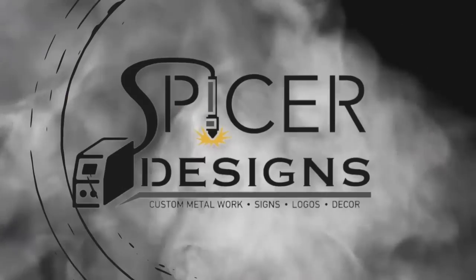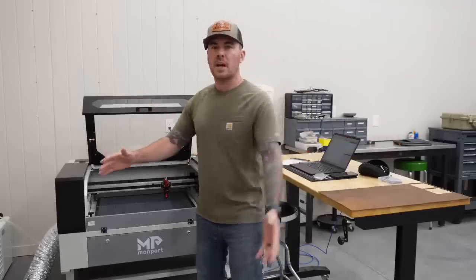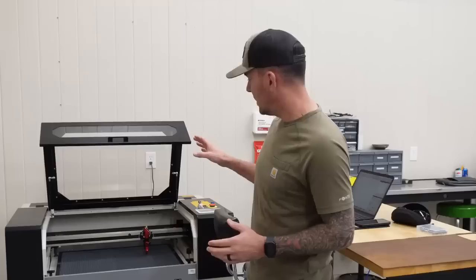Welcome back to the channel. All right, today's video we are back on the Monport 60W CO2 laser. I haven't had a whole lot of time to spend with this thing, but I'm pretty excited to use it because this thing — it's badass.